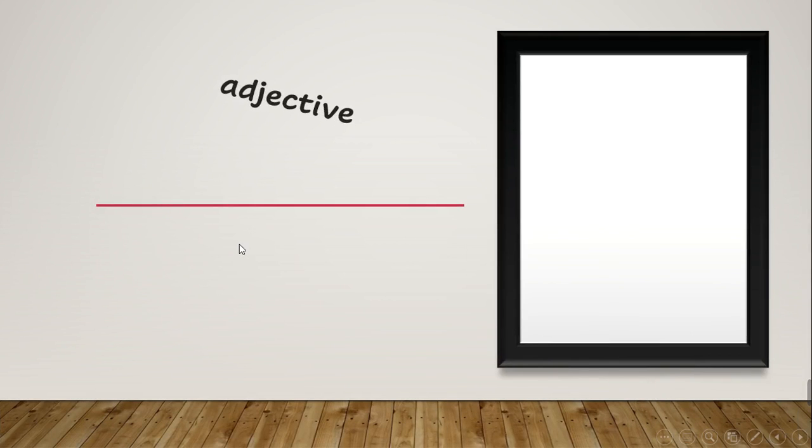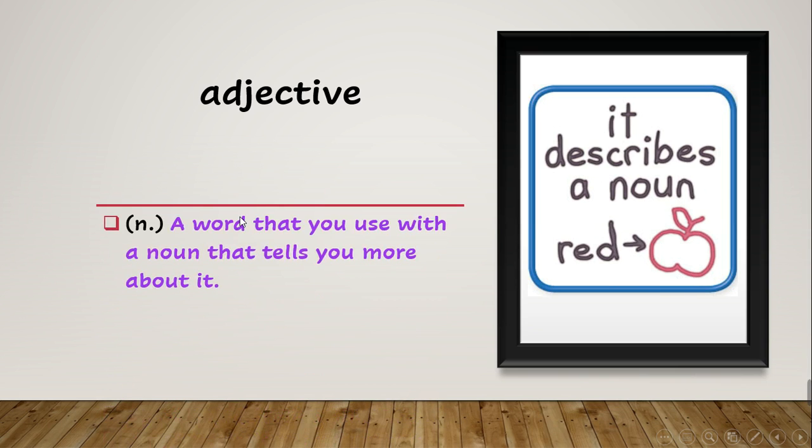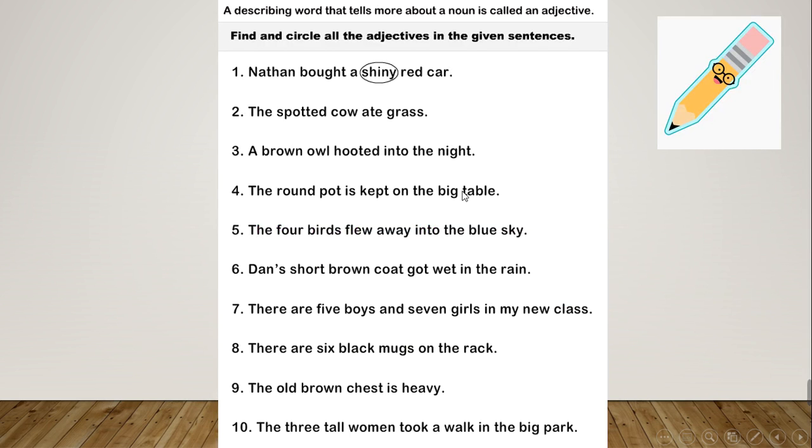After this we have the word 'adjective'. What does adjective mean? An adjective is a word that describes a noun. Look at the picture — 'red' is an adjective that tells you about the color of the apple. An adjective is a word you use with a noun to tell you more about it. The example says: 'Red, big, and amazing are adjectives.'